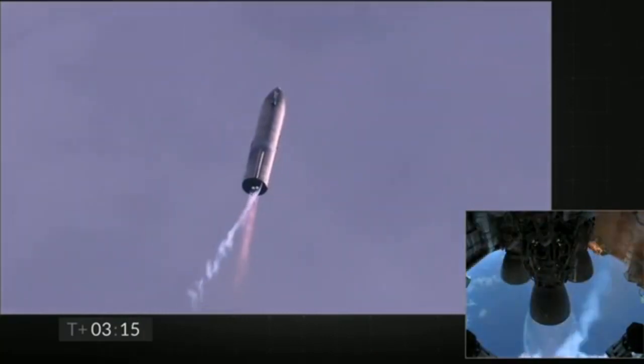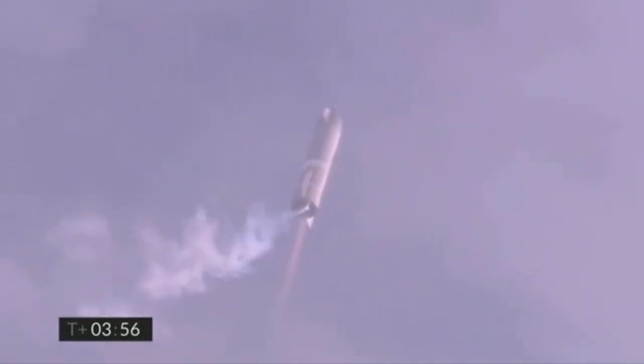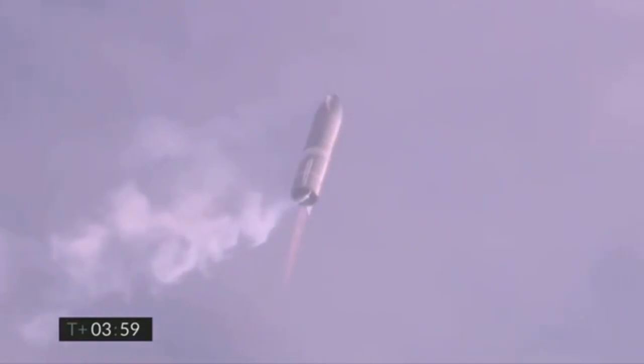I'm clear. We're at 10 kilometers. We've gone into the hover. We're still being powered by the single Raptor engine.